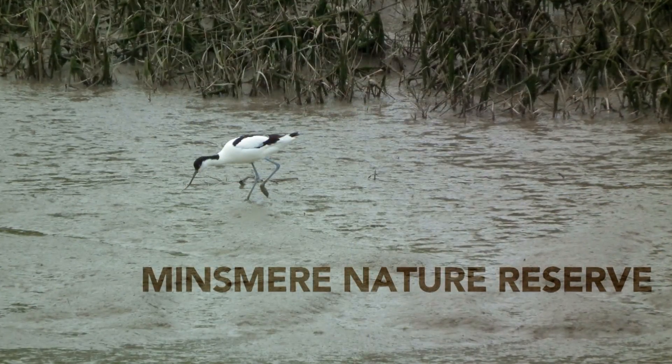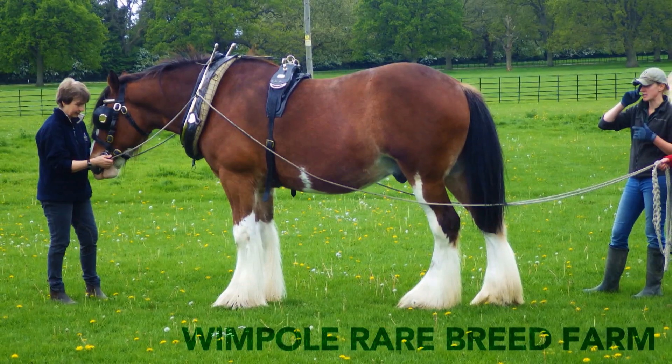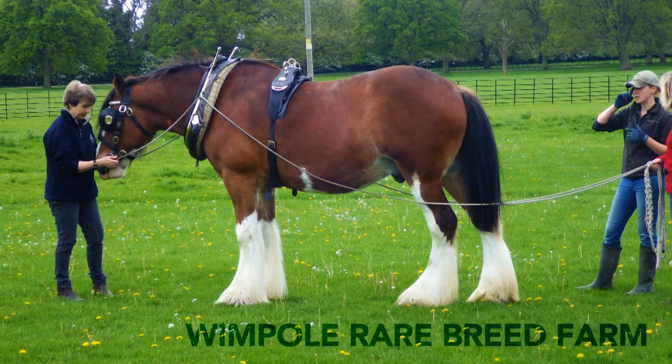We'll visit centres dedicated to the conservation and preservation of British wildlife and the preservation of rare and heritage breeds of animals.